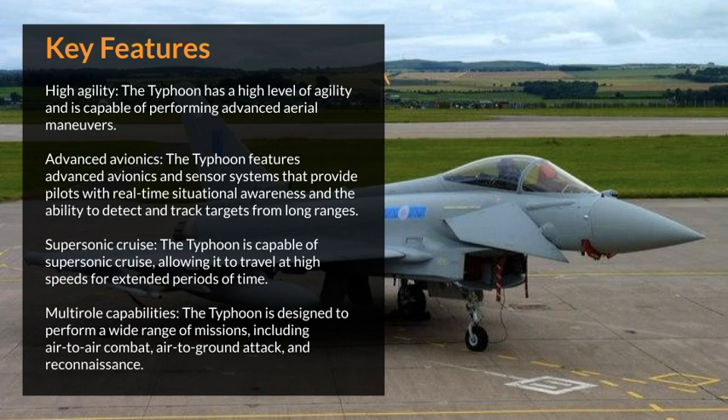The Typhoon is designed to perform a wide range of missions, including air-to-air combat, air-to-ground attack, and reconnaissance.